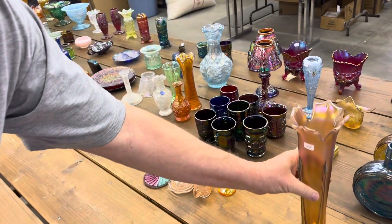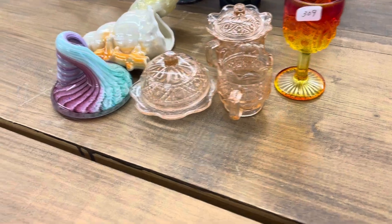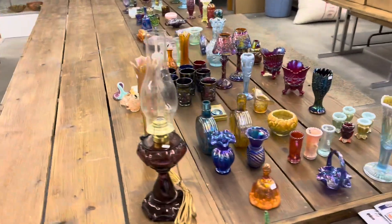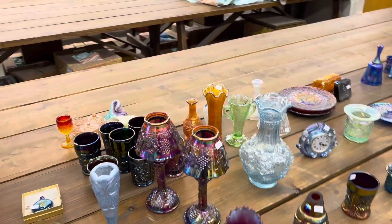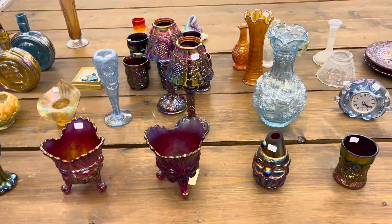Here's the last lot — none of this is carnival glass either, but you're getting it all for one money. That's the end of the sixth video of online only number 247, the Gale Eichorce Collection. It goes off on February 18th at 7 p.m. Thank you.